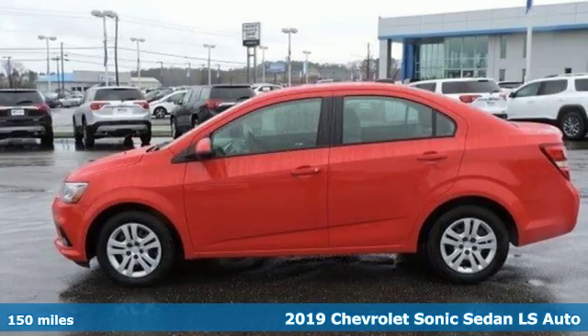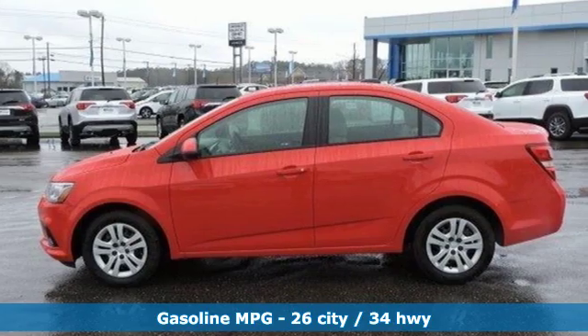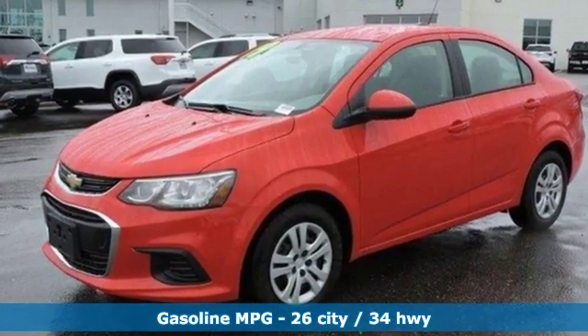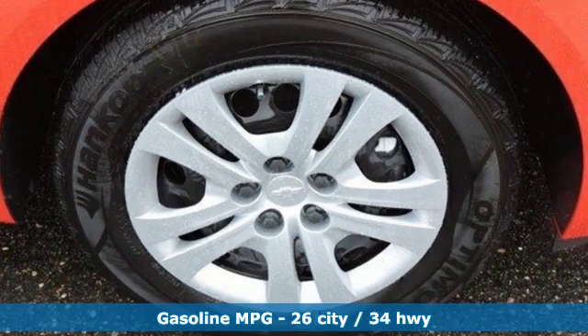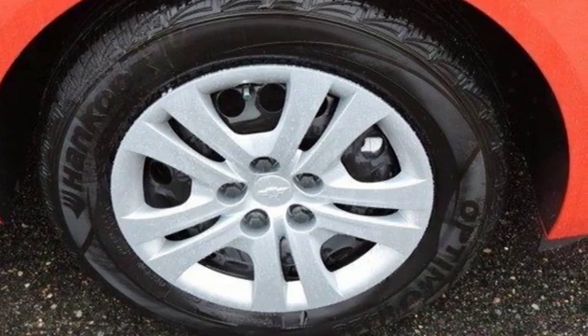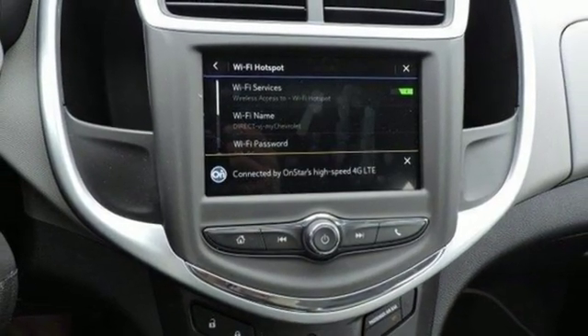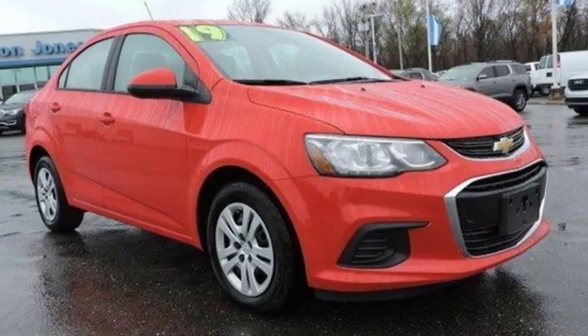A great vehicle is comprised of great features like these: streaming audio, wireless phone connectivity, air conditioning, smartphone wireless charging, manual tilting steering column, intercooled turbo inline four-cylinder engine, gas pressurized shocks, and Wi-Fi hotspot.